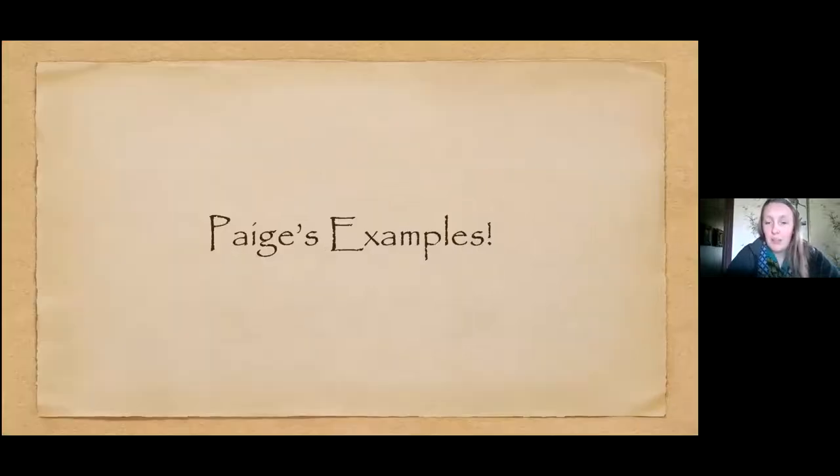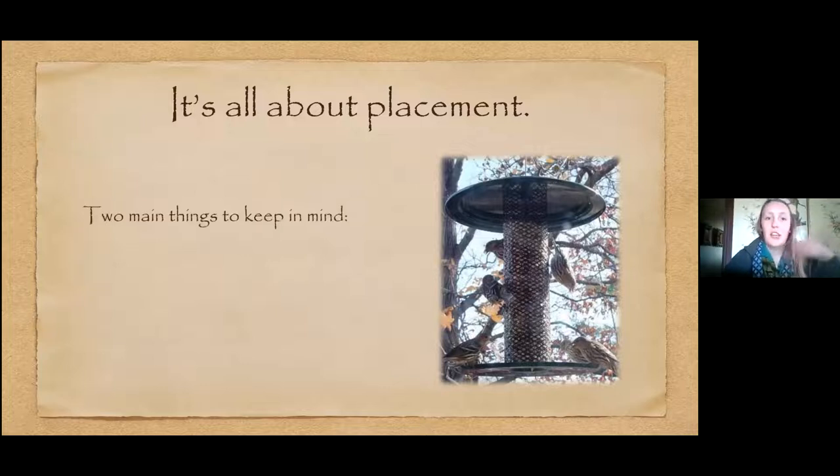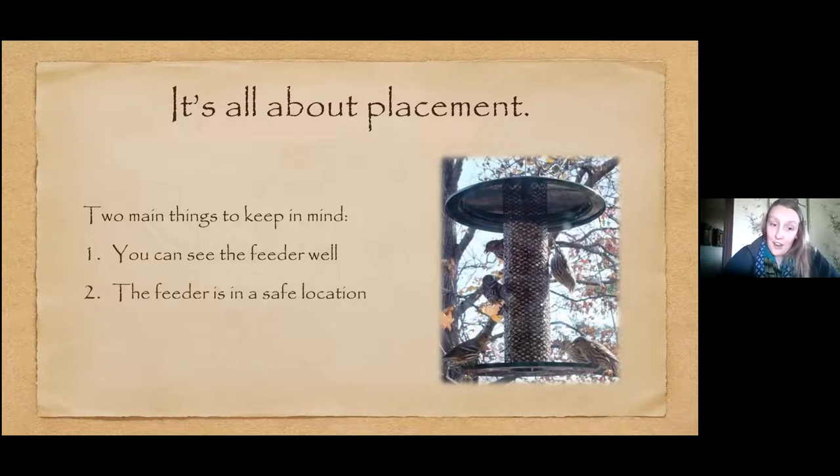You fill the soda bottle with sugar water, stick the lid over it, screw on the cap with the hole, put the Tupperware container on the bottom, and hang it up. The nectar drains from the bottle into the Tupperware and hummingbirds use it — works really well. Now, the main reason people struggle with getting birds to their feeders is more about placement. It's really important where you put your feeder — you want to be able to see it well from inside or outside your house.